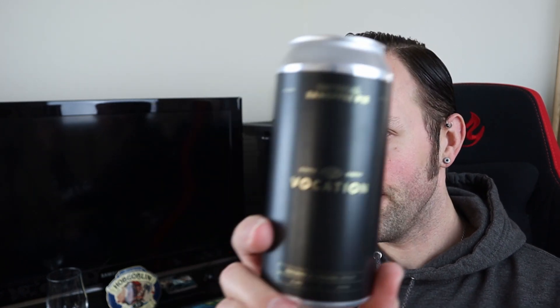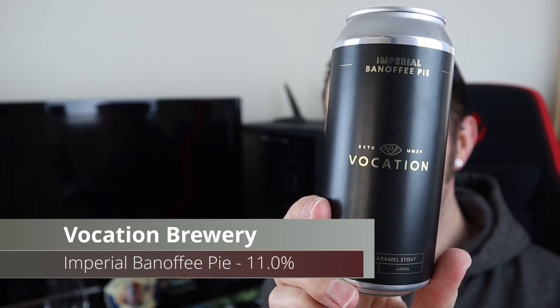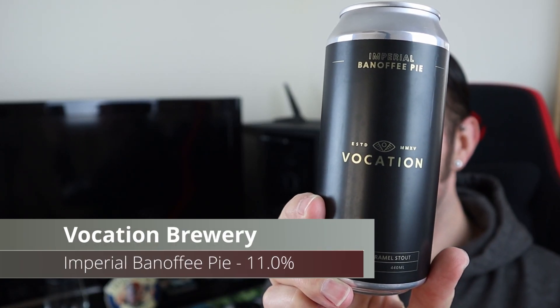Good evening all and happy Easter to everyone watching. It is Sunday night which means it's regularly stout night. We're going for Vocation Brewery's Imperial Banoffee Pie, and it is a banana and caramel stout weighing in at a rather hefty 11% ABV.